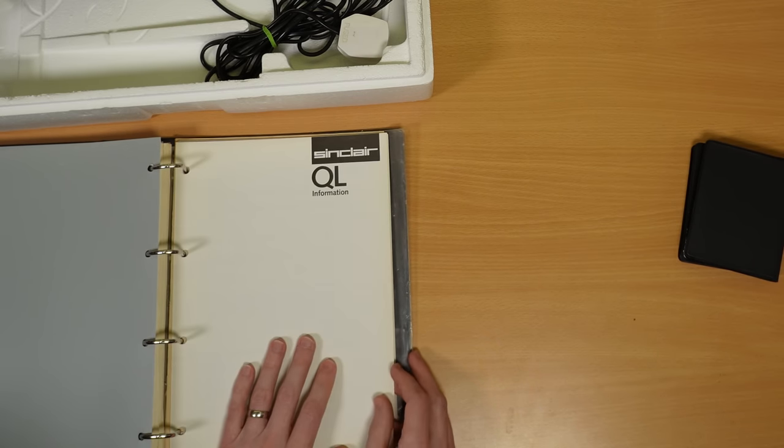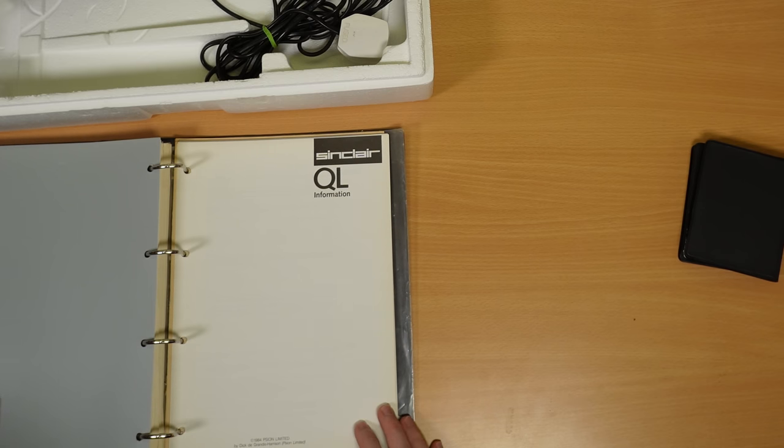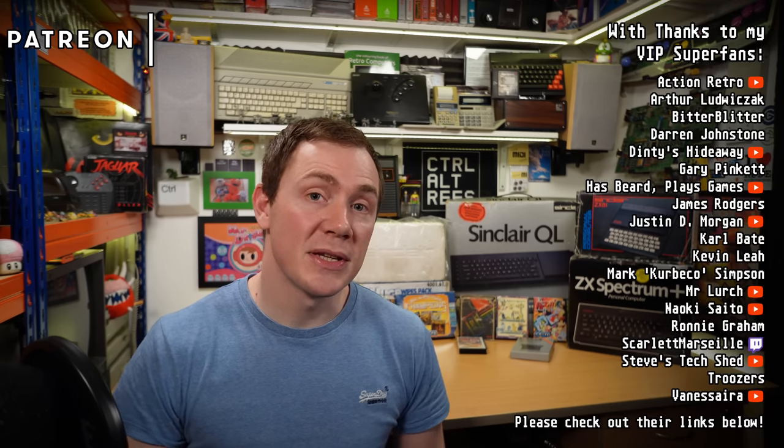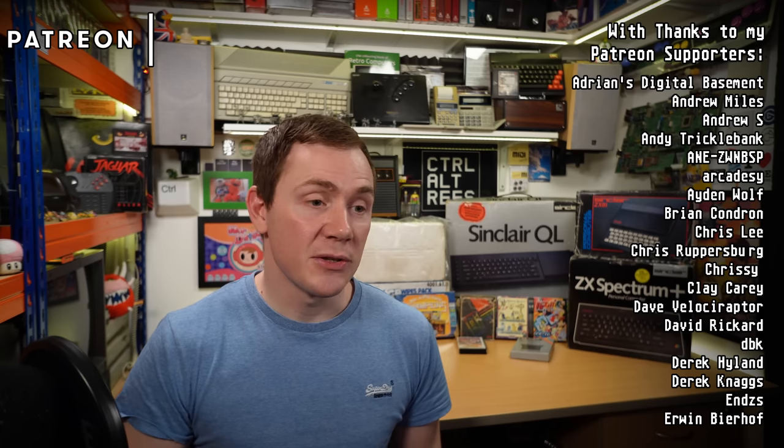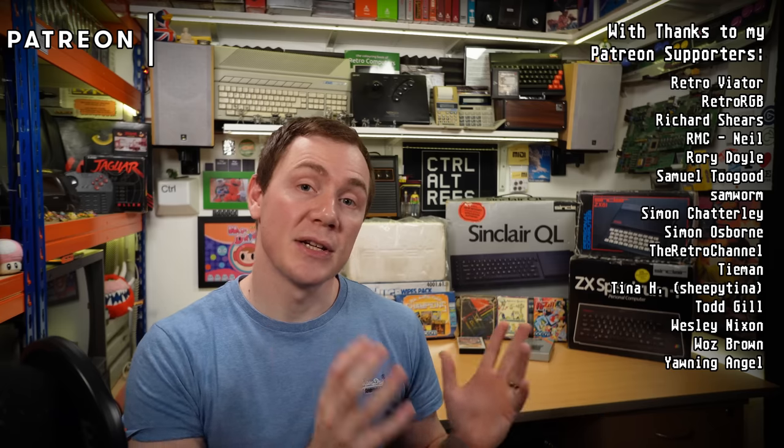With that, I'll go back to myself in the studio. So there we have it — a good selection of boxed British Sinclair machines from the 1980s. As I said at the beginning of the video, if you have any thoughts or ideas on what I could do with this stuff, please do let me know down in the comments. Thank you very much for watching. Big thanks as always to my patrons and channel members, whose names you can see on screen as I speak. I'll hopefully see you again soon.